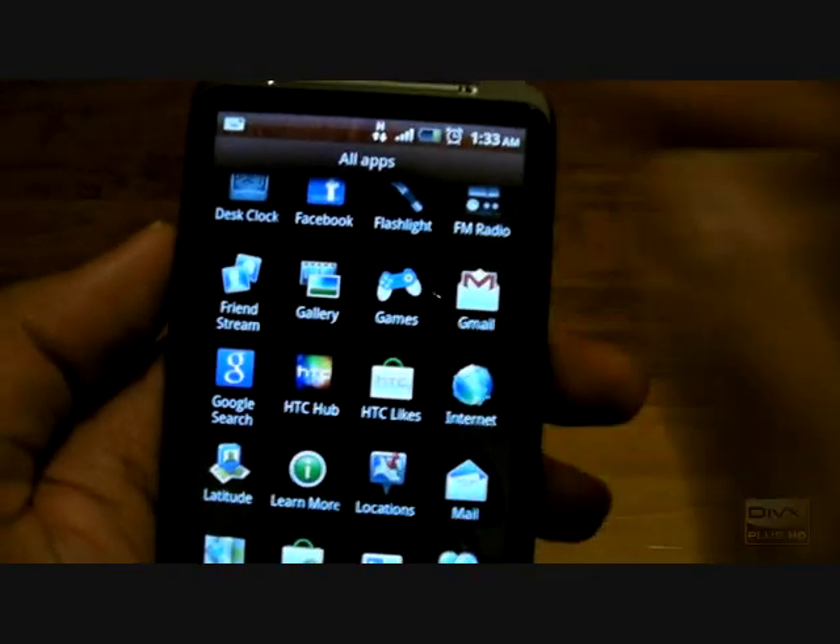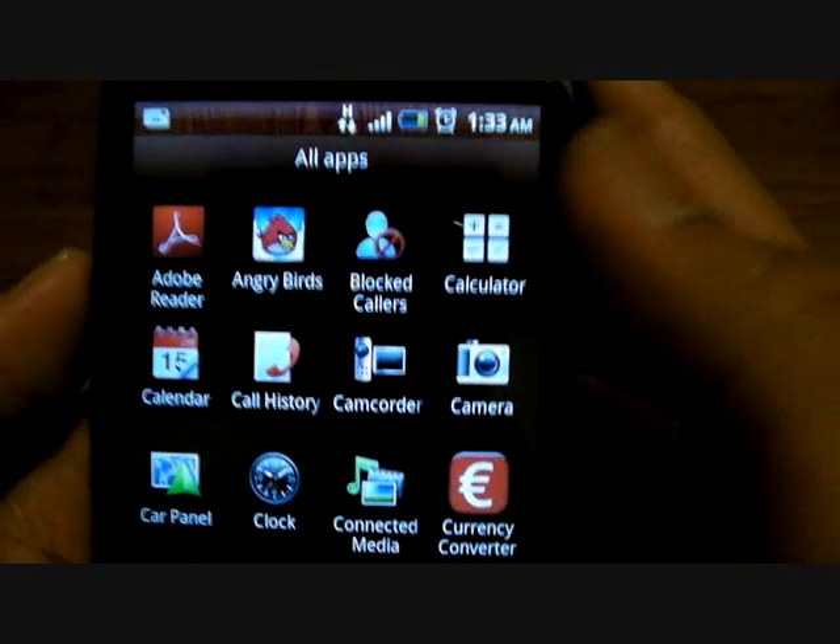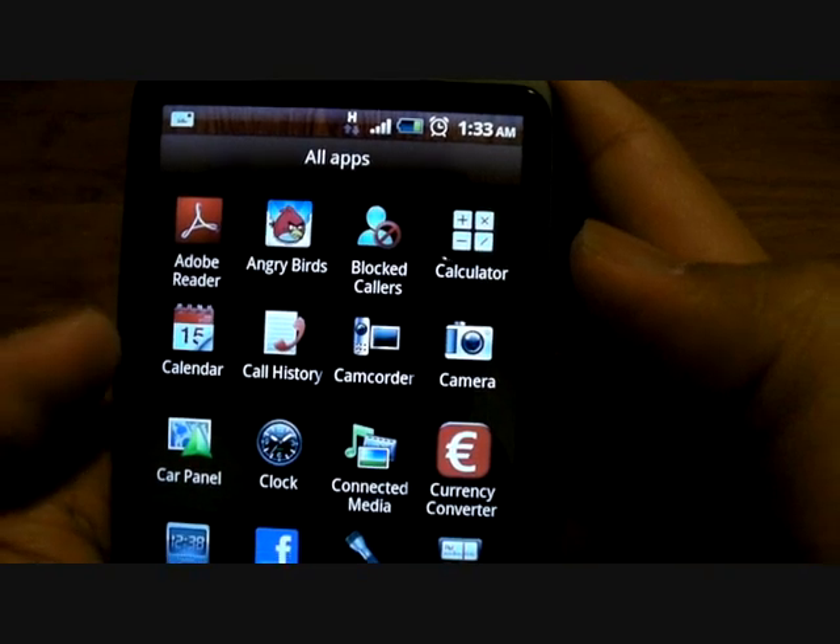Now I'm going through all the apps that come with it. I have some that I've downloaded, like the famous Angry Birds. But it comes with Adobe, you can block colors, calculator, calendar.